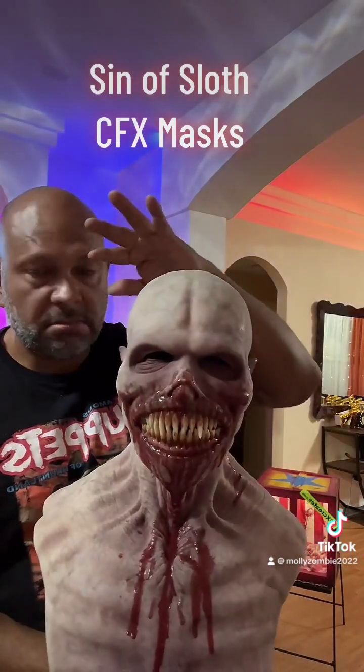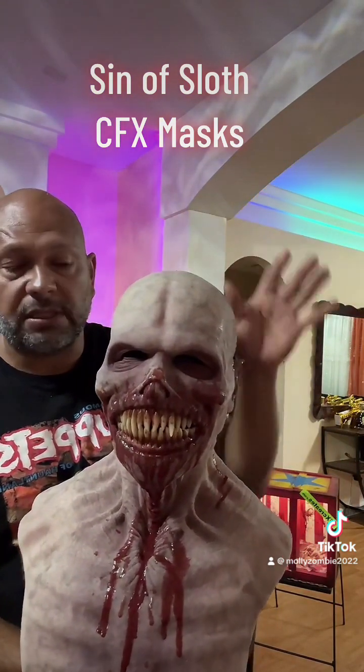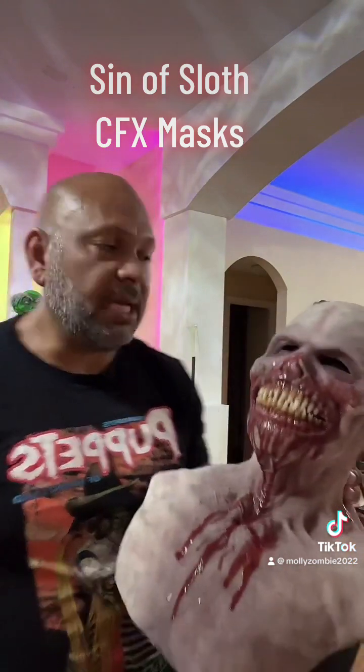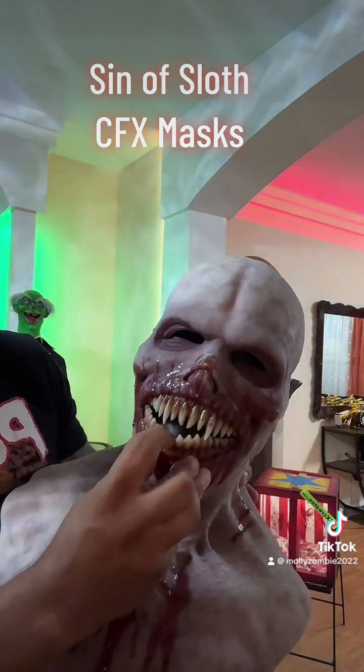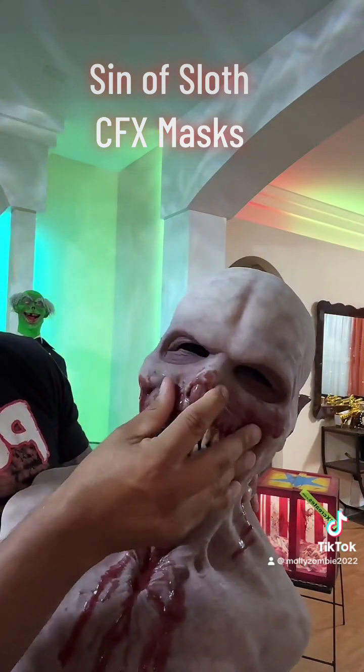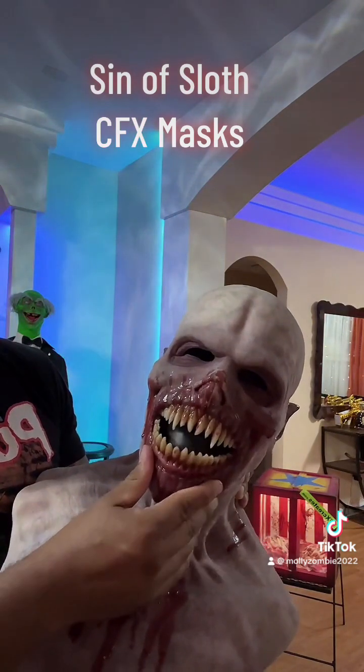They have so many different styles — go to the website, they have hundreds of styles you can order from. You can get some custom made. I know these look real, but this is awesome — this is so detailed.